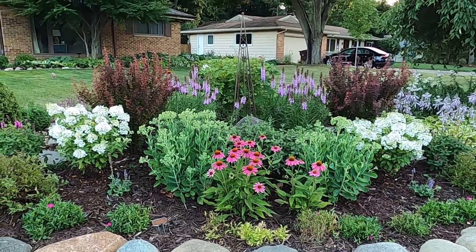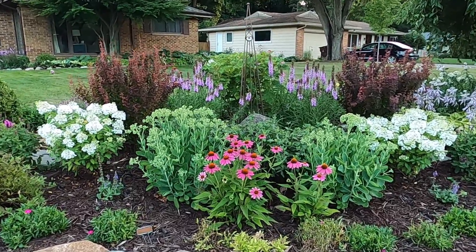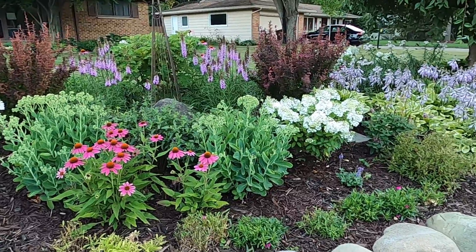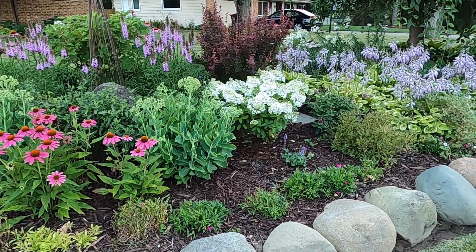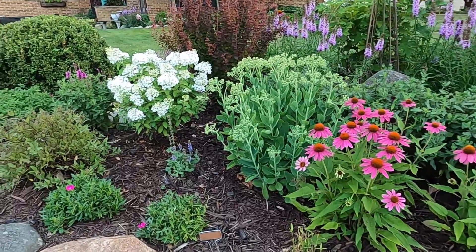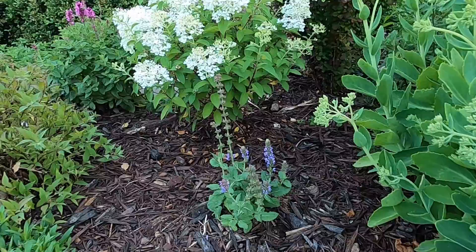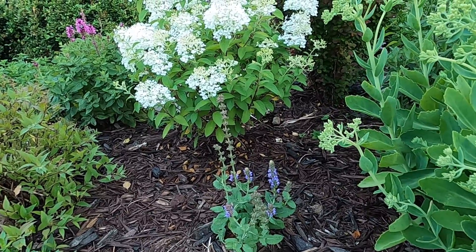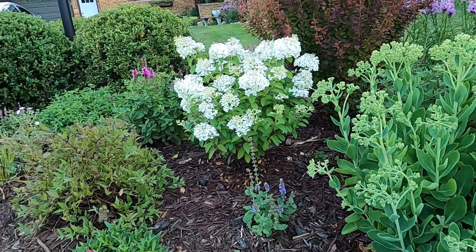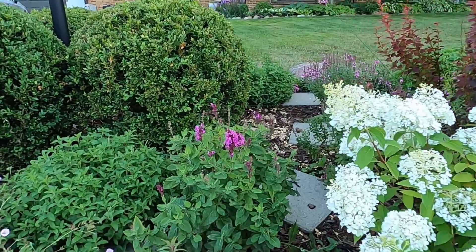We're going to get back into the 90s — it's going to be real hot again here in Michigan. I love the way that this ice blue salute salvia looks next to that bobo hydrangea — just a beautiful contrast. And the rose marble salvia over here is starting to rebloom.